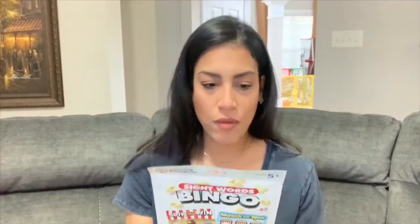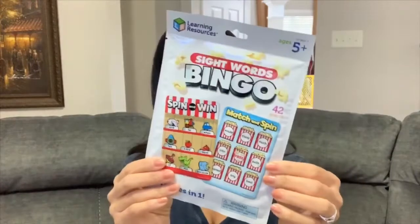For games and activities, I found this at Dollar Tree and thought it was really cool — it's sight words bingo and it's two games in one. I thought it would be fun for the kids to play and also educational, because they have to read the words to see if they have bingo or not.